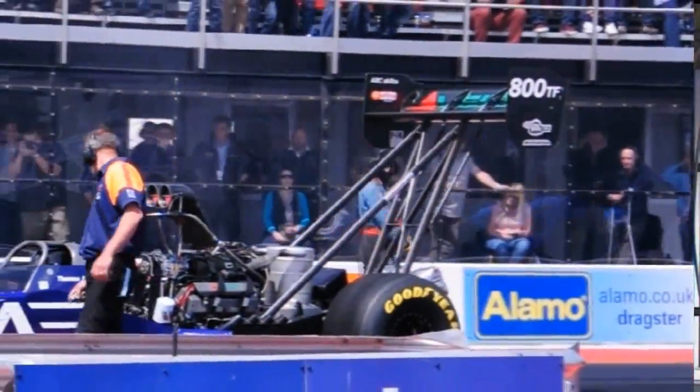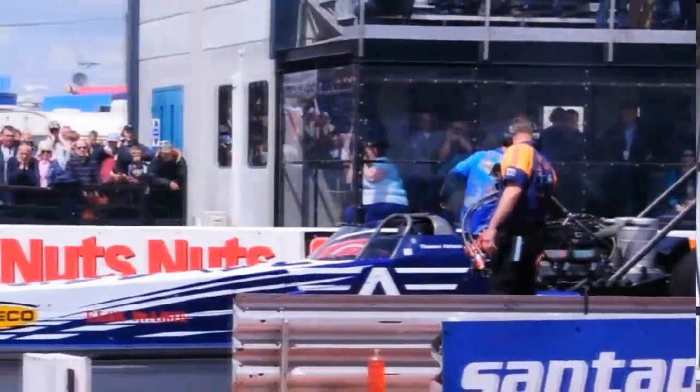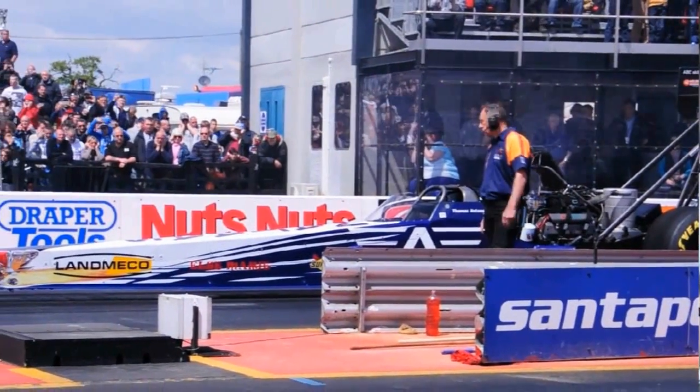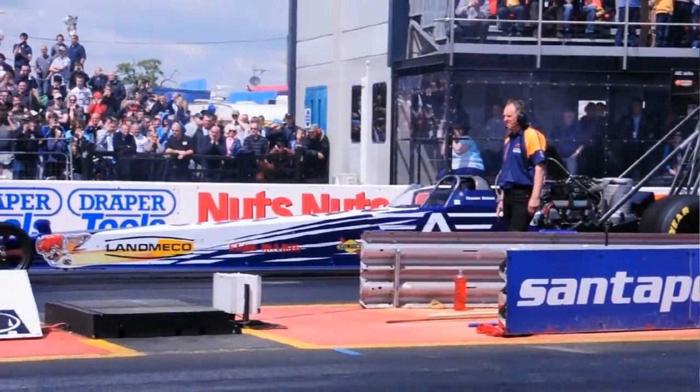We're in a pit here with Per Andersen from Andersen Racing. This is the main event car. It's what we call a top fuel car and it produces 8,000 horsepower and it goes from 0 to 500 kilometers in less than 4 seconds.